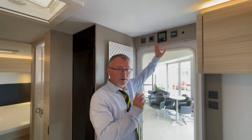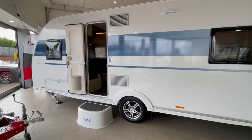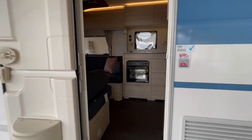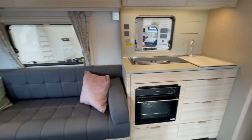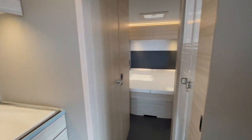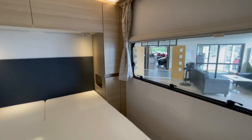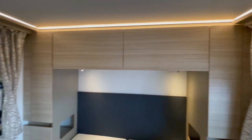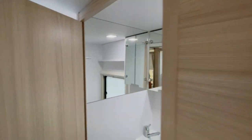Heating and hot water is supplied by the Truma Combi gas and electric system. For a full list of features on this model or any of the other Adria caravans we have in stock, please refer to the specification list on our website at www.edwardsmotorhomes.co.uk or give us a call — we look forward to hearing from you soon.